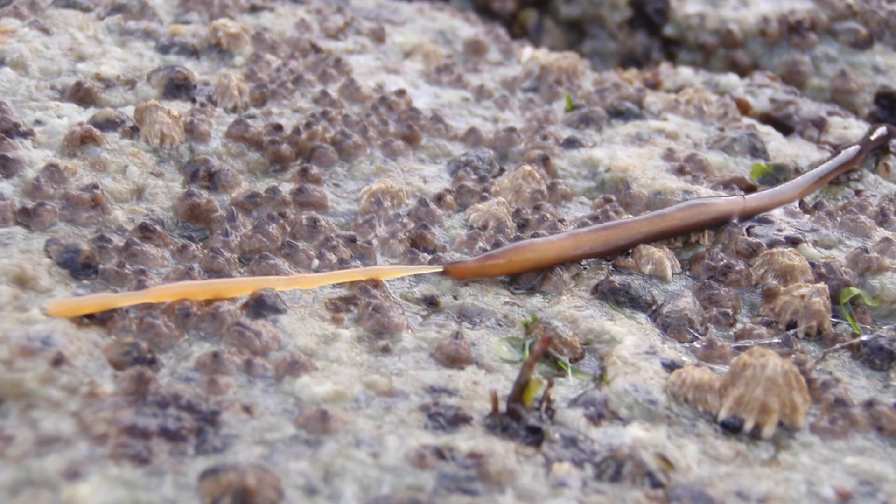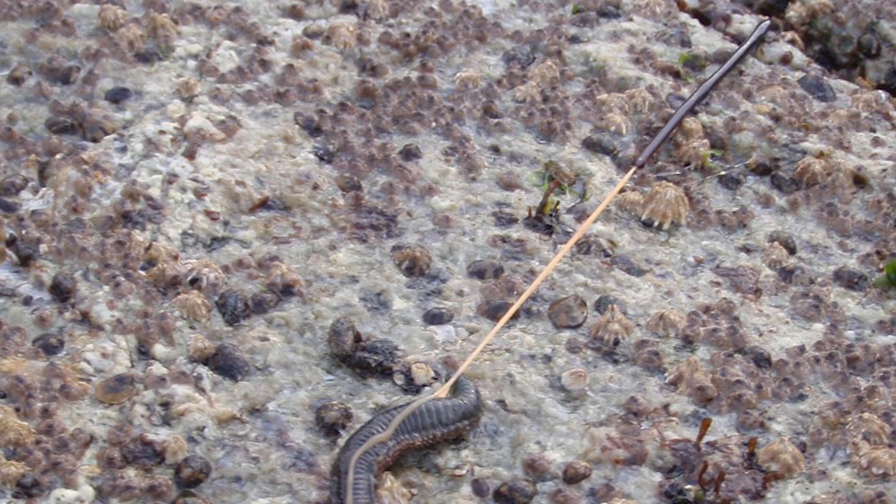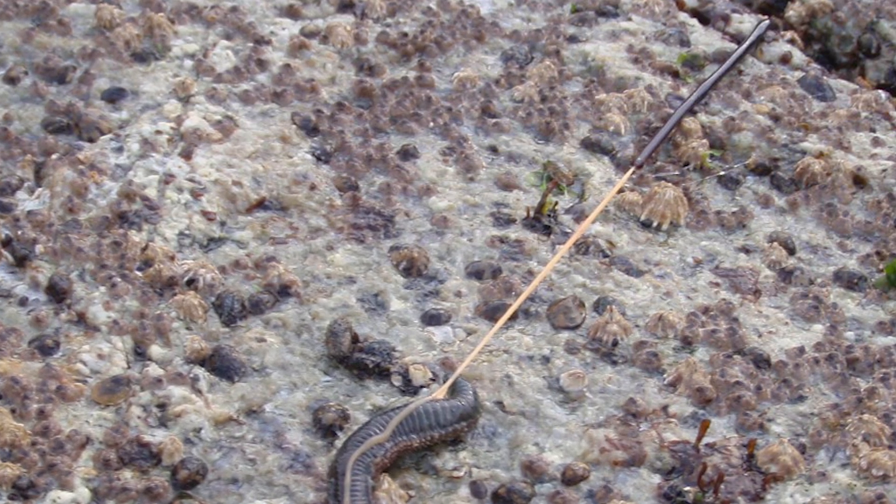Praise where praise is due, cause this guy here is a pretty special case, considering most ribbon worms don't have such complex appendages. But still their function remains more or less the same, and that's to capture prey.